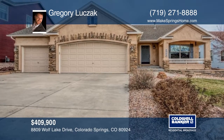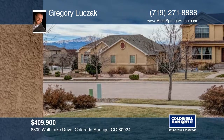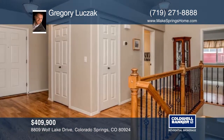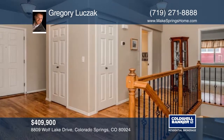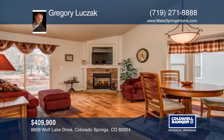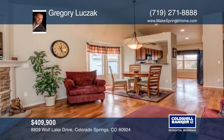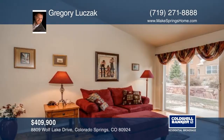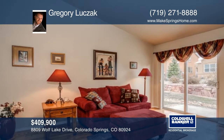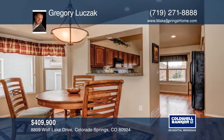Welcome home to this fantastic home located in Wolf Ranch. It has great curb appeal with stucco exterior, a three-car garage, and a front porch with a great view of Pikes Peak. The home offers hardwood floors that run throughout the majority of the main level. The backyard is beautifully finished with a large patio, and the home has solar panels installed on the roof that minimize your utility bills and are great for the environment. Learn more with Gregory Lutzack.